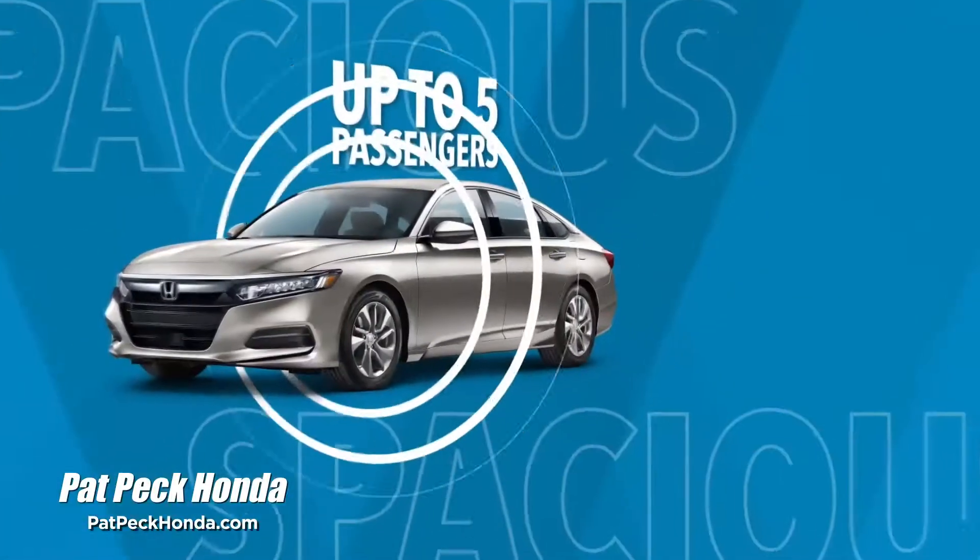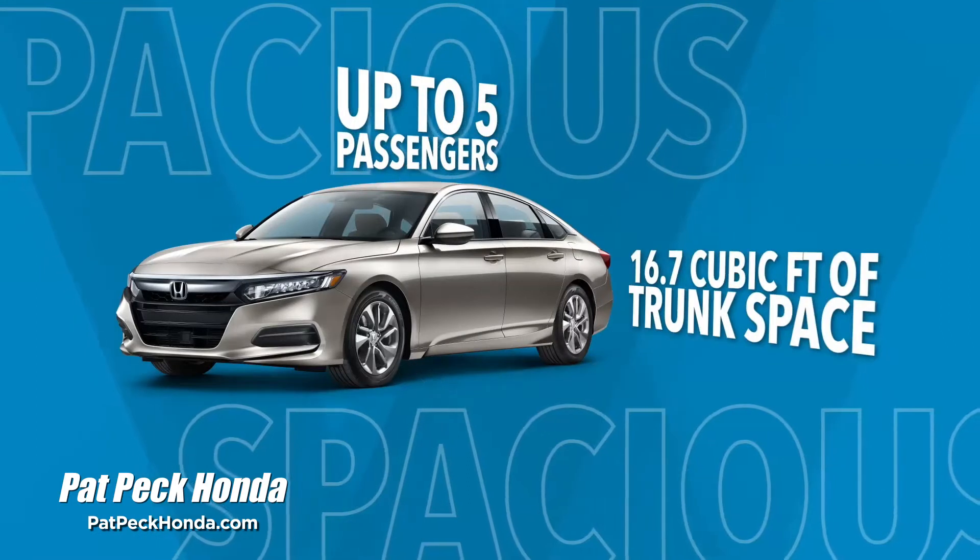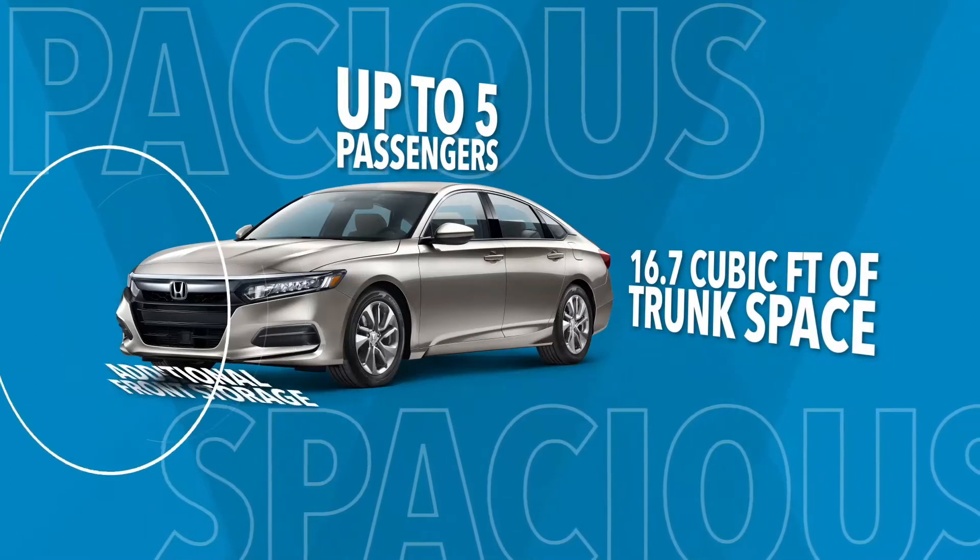Spacious, with up to 5 passengers, 16.7 cubic feet of trunk space, and additional front storage.